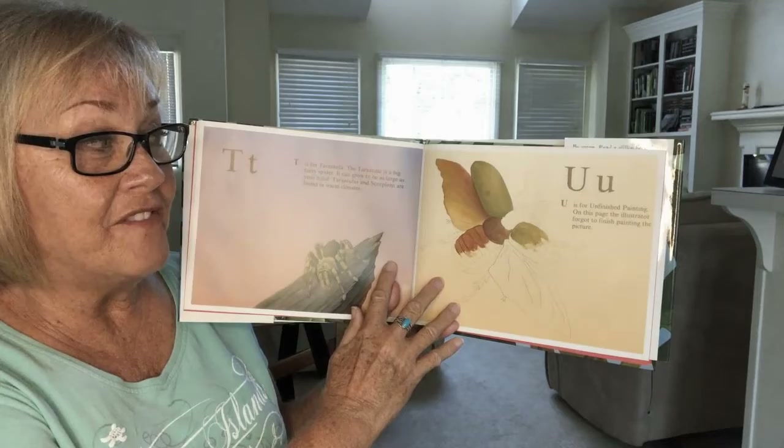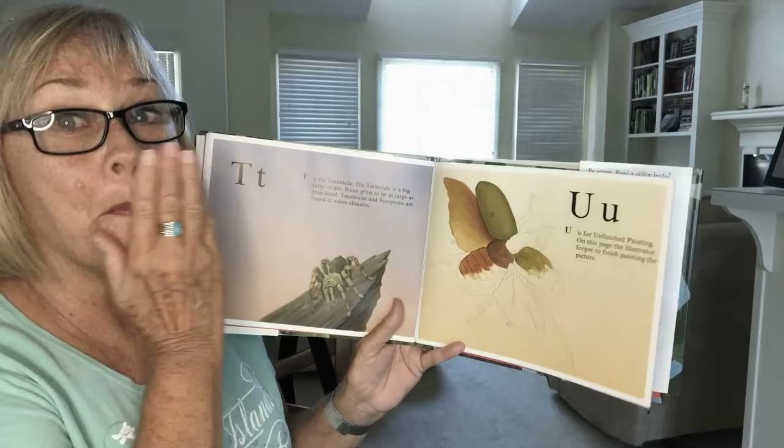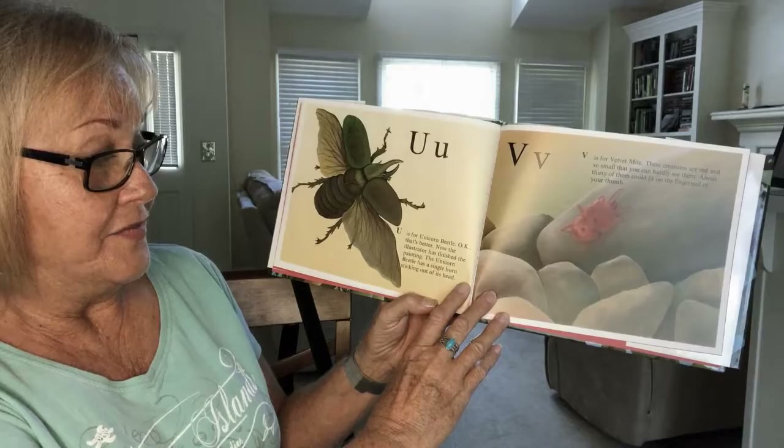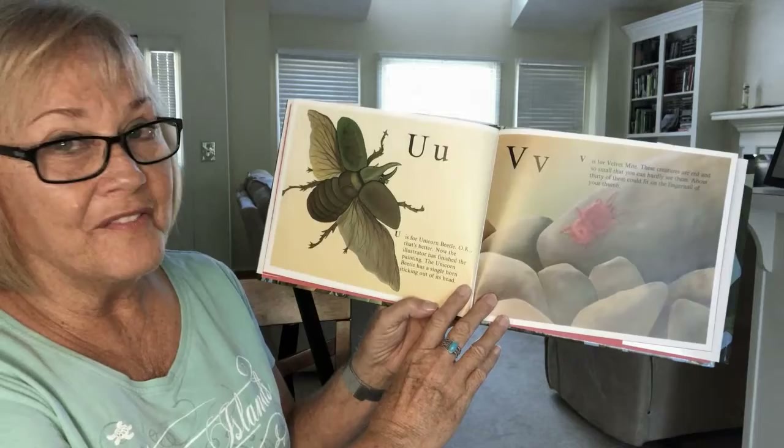U is for unfinished painting — on this page the illustrator forgot to finish painting the picture. U is for unicorn beetle. Okay, that's better — now the illustrator has finished the painting. The unicorn beetle has a single horn sticking out of its head.